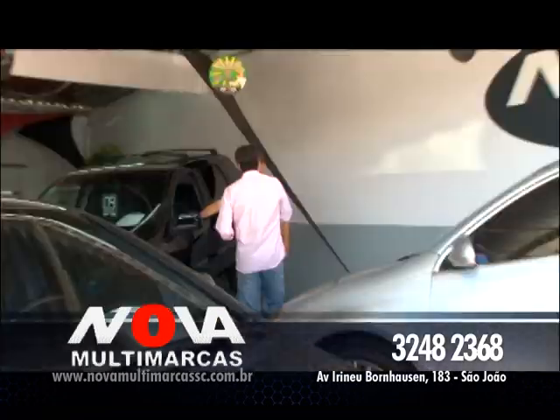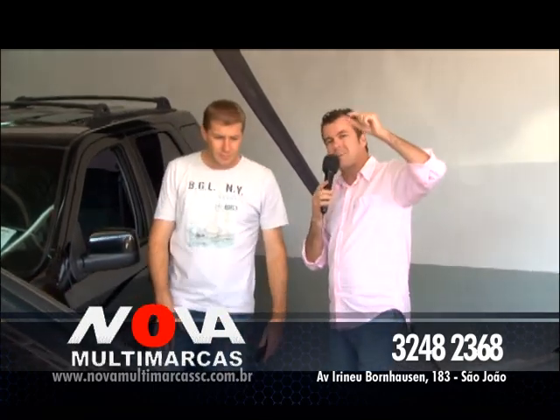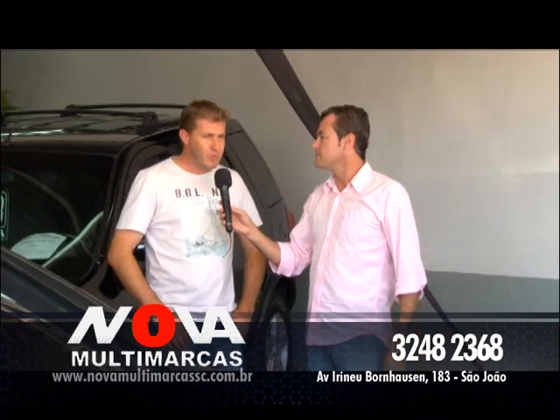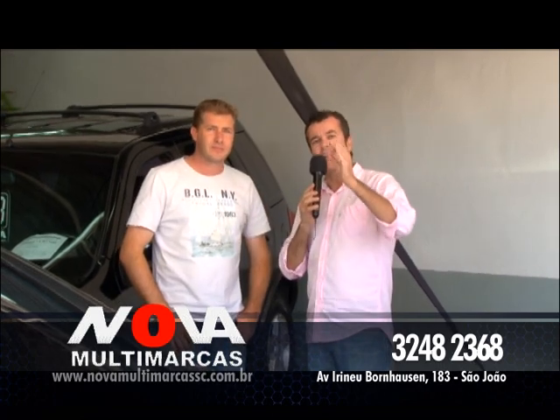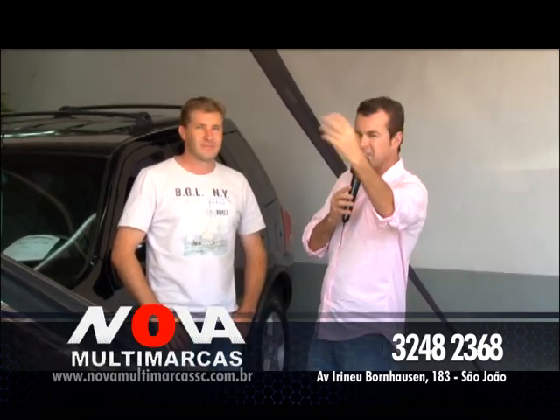Tudo isso em um só endereço aqui na Nova Multimarcas. Entre no site agora, você vai ver as fotos com preço e tudo mais. A partir de segunda-feira você já pode ligar, pode dar aquela passadinha aqui na loja. O telefone: 3248-2368. Nova Multimarcas é pra cá.